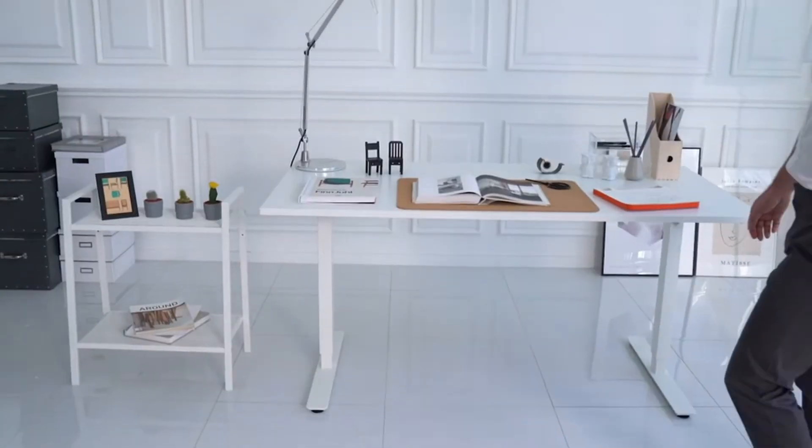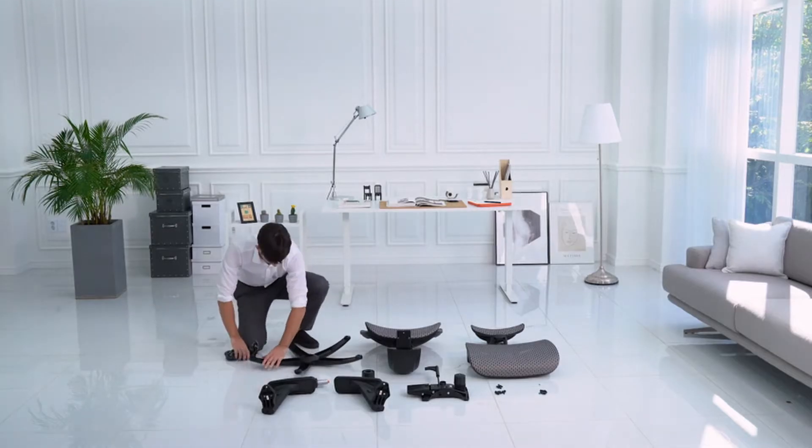Hi, what's up everyone. In this video we're going to talk about the best office chair under $300 you can buy on Amazon.